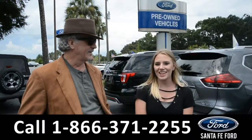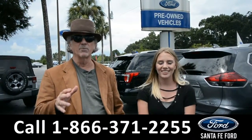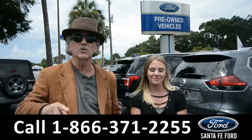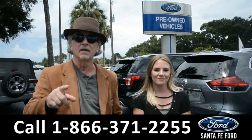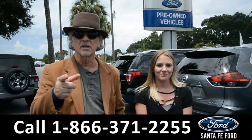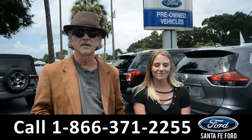Hey, this is Randy and this is Kelsey at SantaFeFord.com, where we have a massive inventory of vehicles and we add more vehicles to our inventory every day. We're located at I-75 exit 399. Stay tuned — we're going to take a look at one of these right now.